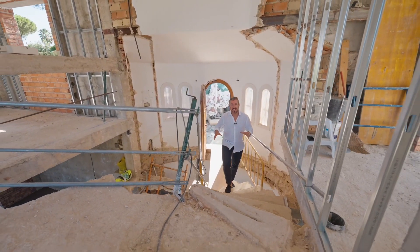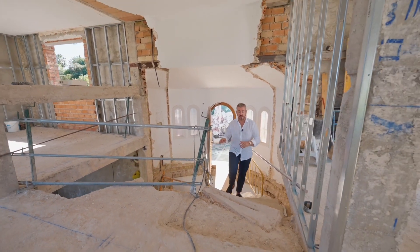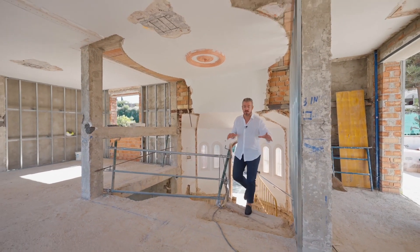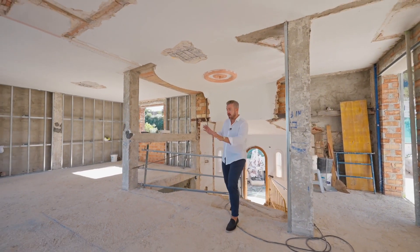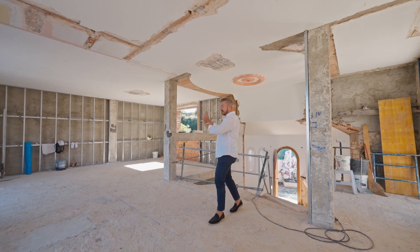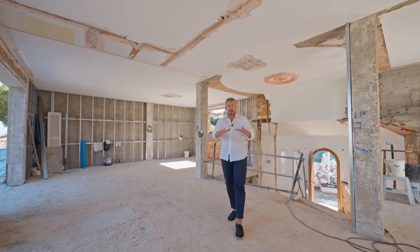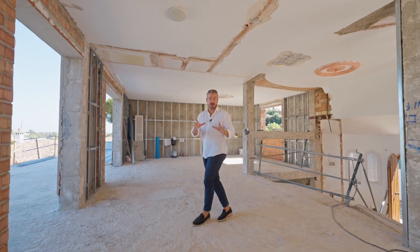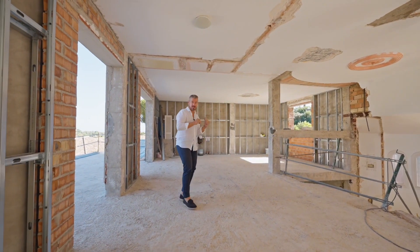Coming from downstairs, the main living area, we then approach the second floor of the house. This is where we're going to have the main master suite plus second bedroom, which we'll come on to in a second. Obviously here we're going to close this area off, partitioning to this side, and just where you're standing right now we're then going to have the first built-in bespoke wardrobe — and that's going to be the mister's side of the master bedroom, following on then onto this side.